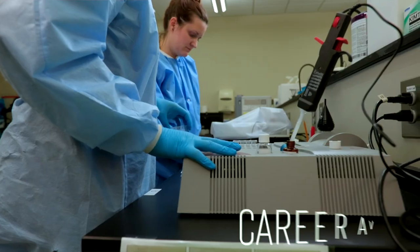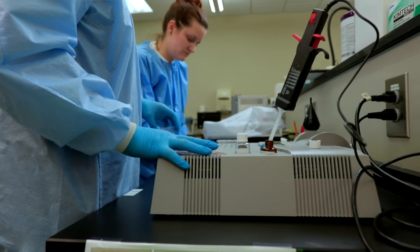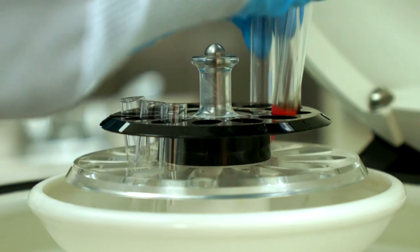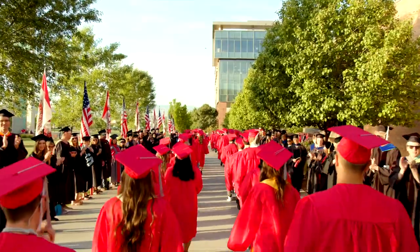Some benefits of becoming an MLS include career availability in a rapidly expanding field, and an opportunity to learn new things every day while playing a crucial role in the care team for patients. The Utah Tech MLS program sets you on a path to success with hands-on experience, small class sizes, and guaranteed clinical placement.